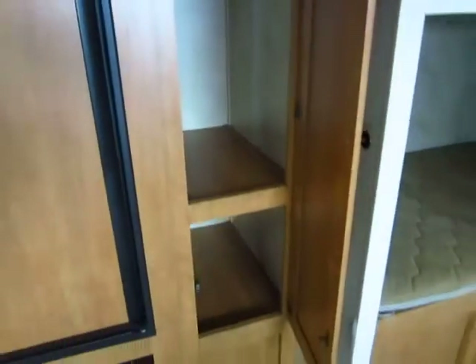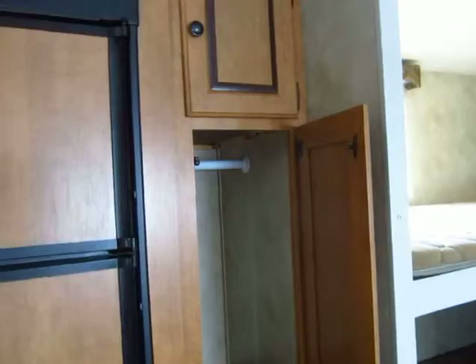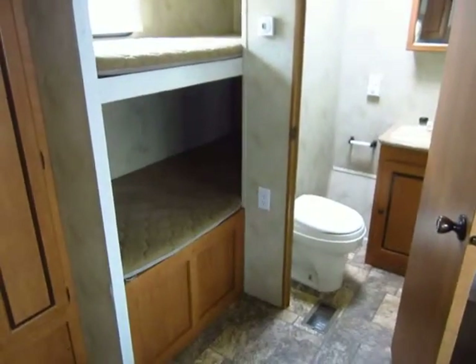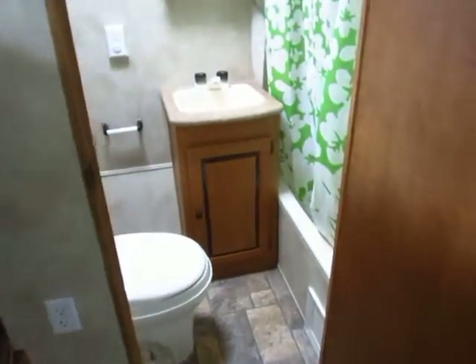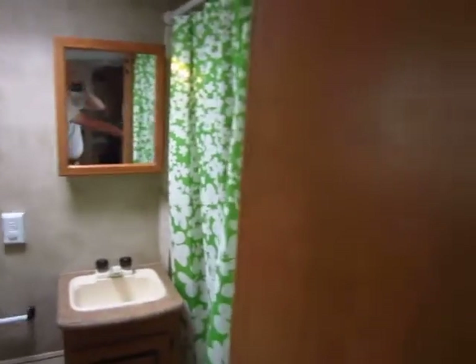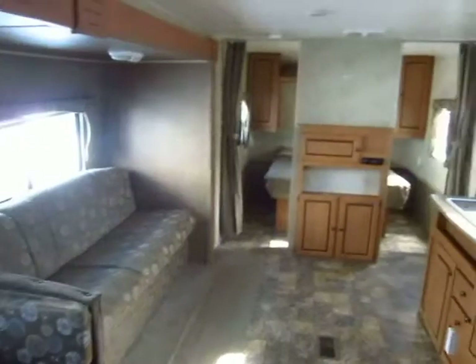The story behind this one — that's what everybody wants to know. It's a 2010, so why did they get rid of it? These folks decided to go full-timing and they needed something bigger that offered more space. There's nothing wrong with this trailer; they just needed more room, more living space and amenities. If you're going to go full-timing, a 26-footer like this is going to feel a bit cramped — fine for a couple of weekends or a week or two at a time. We treated them right on the trade.